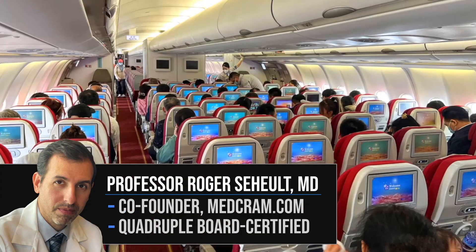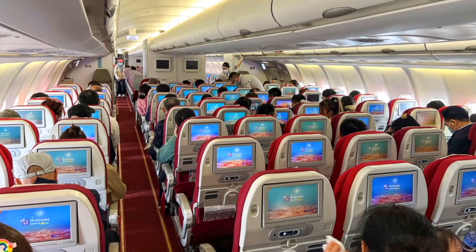Hey everyone, this is Dr. Roger Schwelt from MedCram. Today we're going to tell you how to absolutely crush jet lag, and we're going to do it primarily with understanding when to expose your eyes to bright light, with melatonin, and without any prescription medications.